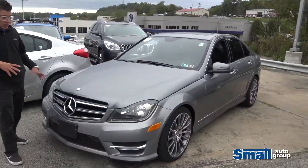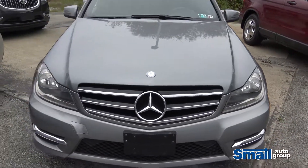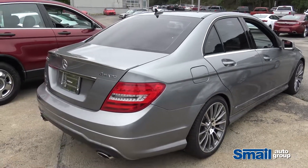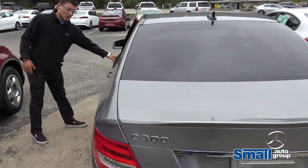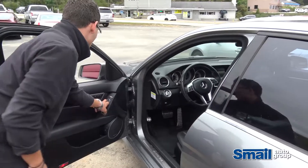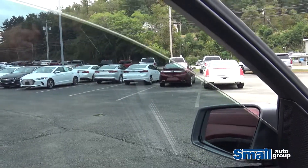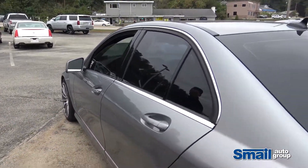This right here is a 2014 C300, wrapped on AMG 18-inch wheels. It's a '14 with 92,000 miles. The windows are tinted — it comes as is so you can't change it, but it's a light tint on the car. It really complements the palladium silver on the car. Let's jump in and check it out.